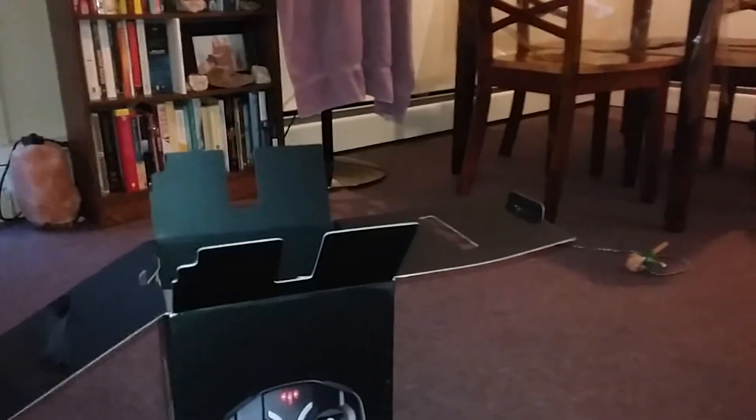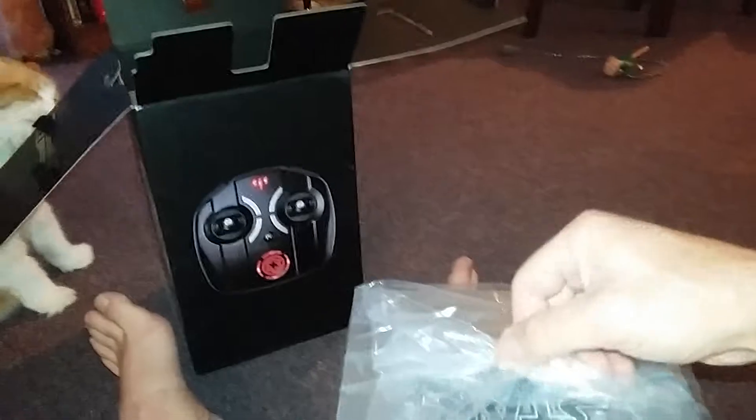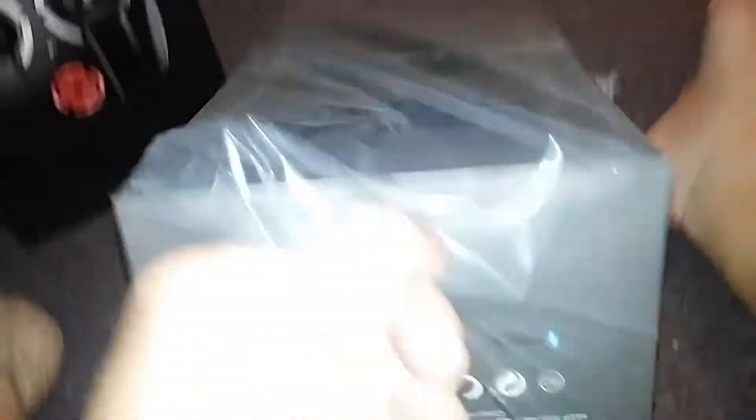Looks really good. So it comes wrapped in plastic, which is a good thing — very securely done. We'll get this out of here. TIE Advanced X1 — a high-performance battling drone.